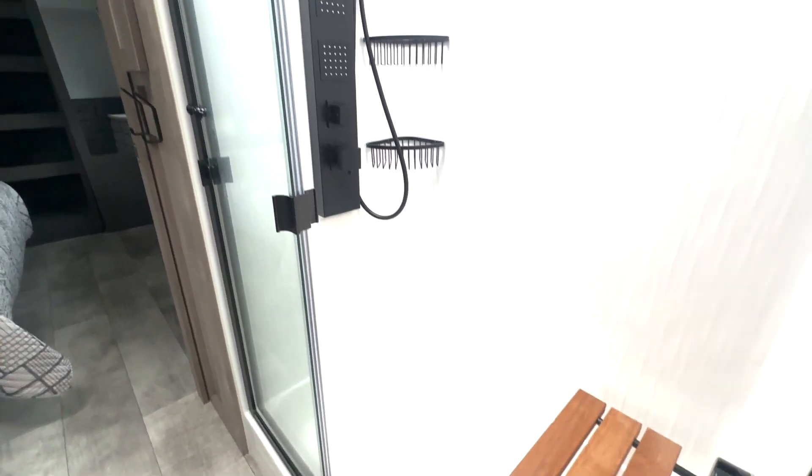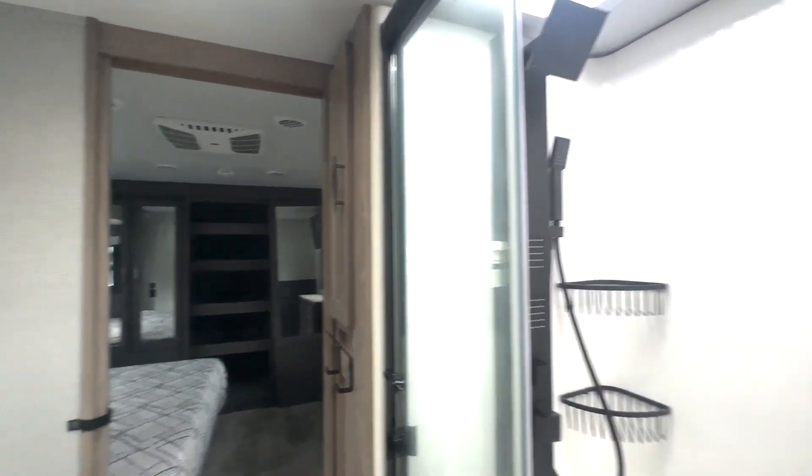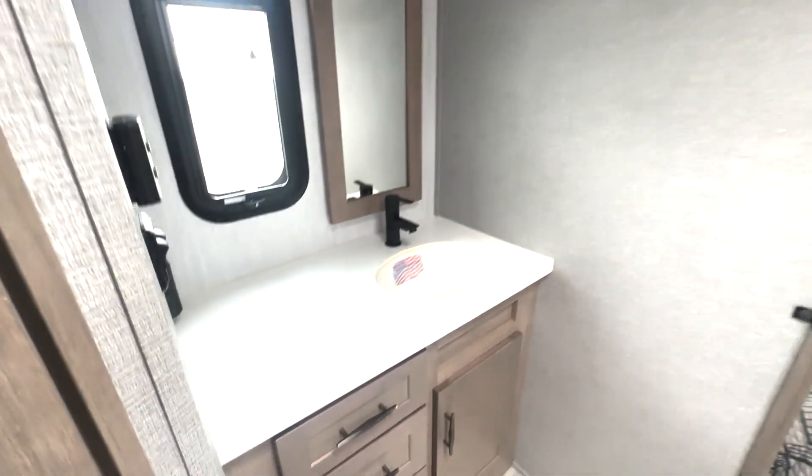In the bathroom you have a seated area, upgraded shower heads, corner shelves, and a skylight up top. There's plenty of counter space, a nice big mirror, and your toilet is going to be in here.